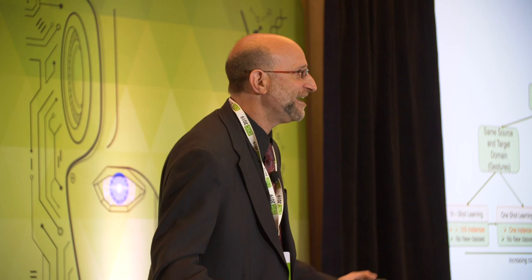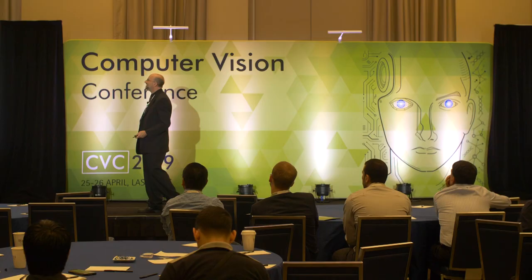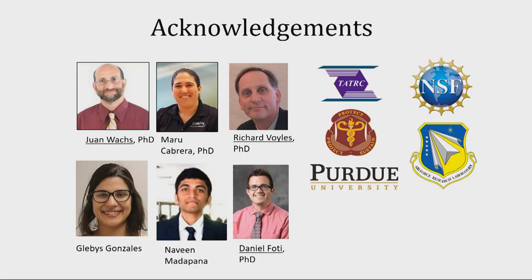I want to acknowledge the other collaborators and students working on this important problem. Thank you very much for the invitation.